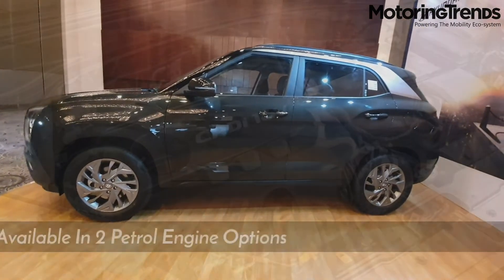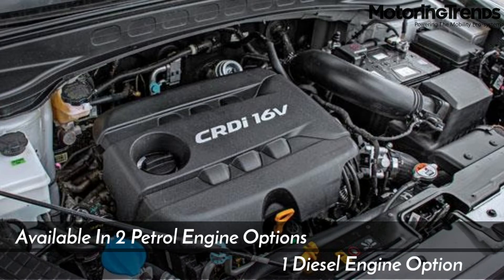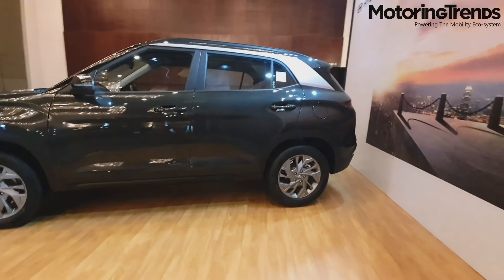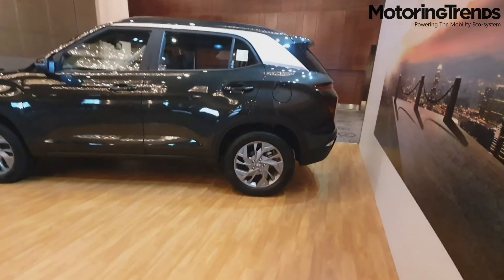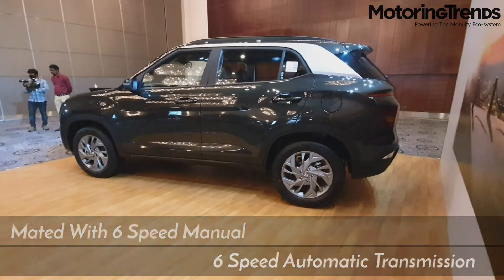The new Creta comes with two petrol and one diesel engine. The diesel option comes with the new 1.5 liter U2 CRDi oil burner that is BS6 compliant, tuned to make 113 BHP and 250 Nm of peak torque, and comes mated to a 6-speed manual and 6-speed automatic torque converter.